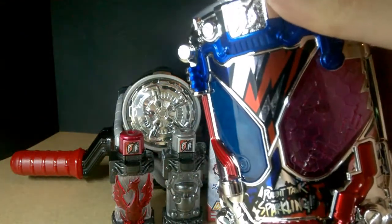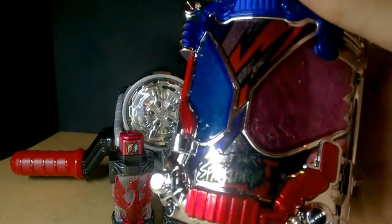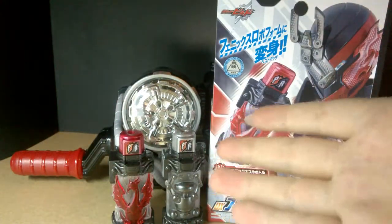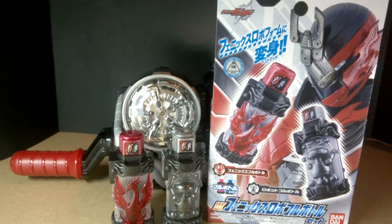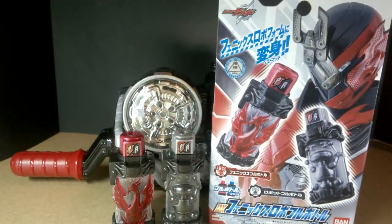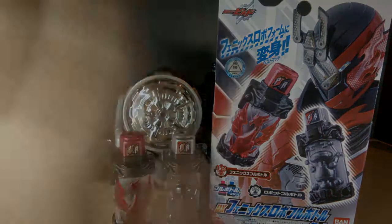I still think this is a really cool item. Sorry — I accidentally pressed the button. Really cool item, but as far as bottles go, I just think this is a really new and fresh style, which is cool. It's good to see. Thank you guys so much for watching — this has been Toku Tyler with the DX Phoenix Robo full bottle set. Like, subscribe, leave a comment if you want, and I will see you guys in the next one. Goodbye!